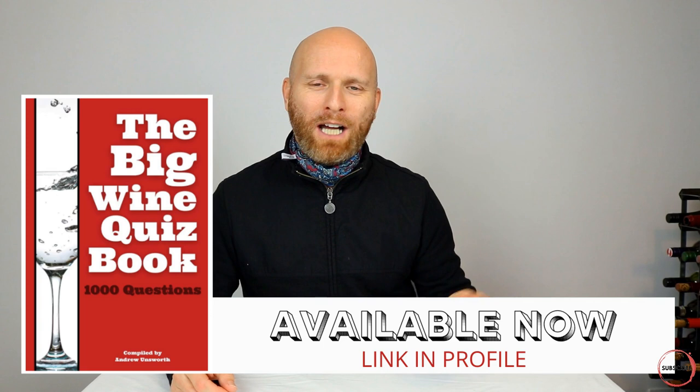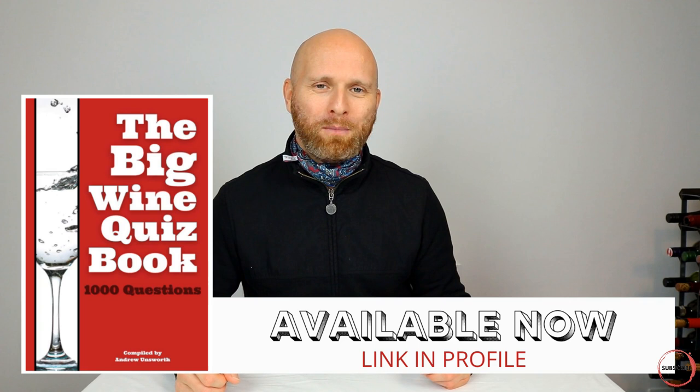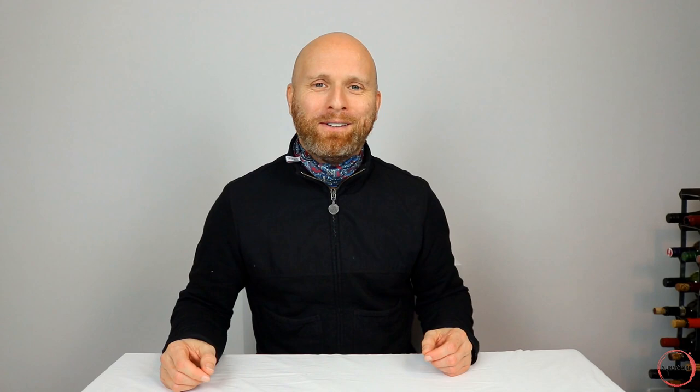So there we are — 10 questions to get you started on the wines of France. How did you do? Let me know your scores in the comments section below. And whilst you're at it, tell me the last bottle that you drank. I'm going to look through those and pick one out at random, and you are going to win a copy of the Big Wine Quiz Book. Drop your last bottle drunk in the comments below along with your score, and I'll send a copy of the book to you. Thanks very much for watching today. If you haven't checked out some of the other quizzes on this channel, please do so. But for now, I'm the Grape Explorer — look forward to seeing you again soon. Cheers!